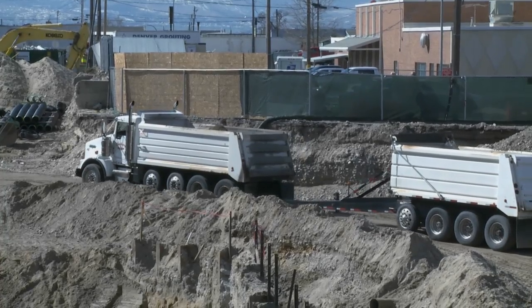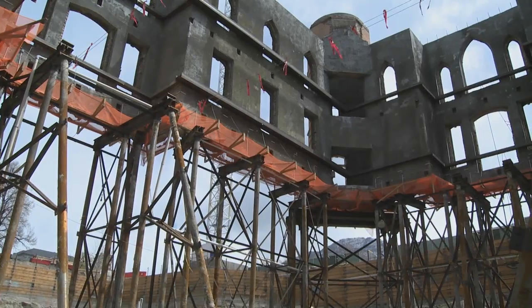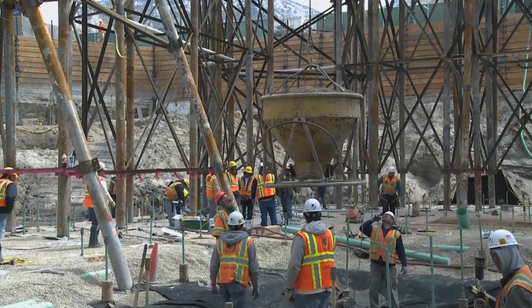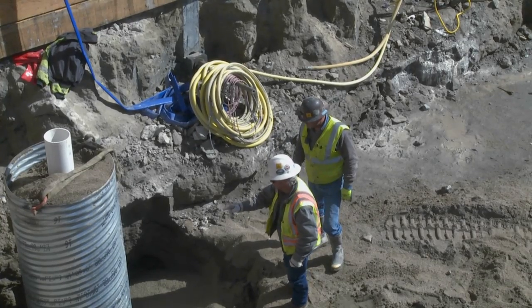We started by shoring up the building, putting in the piles to hold up the building, and then excavating down. It's an extensive process that involves engineers, architects, contractors, and input from many professionals who have great skills and abilities in this area. It's an honor to work with them.